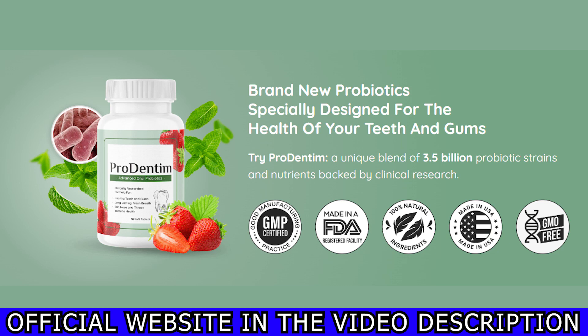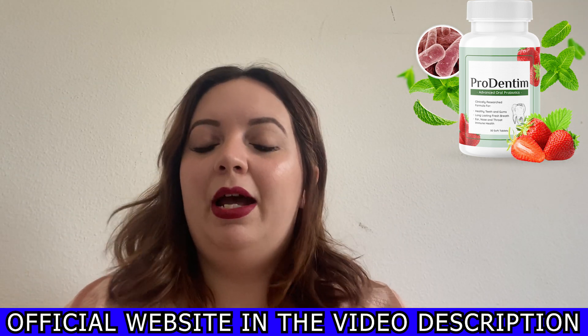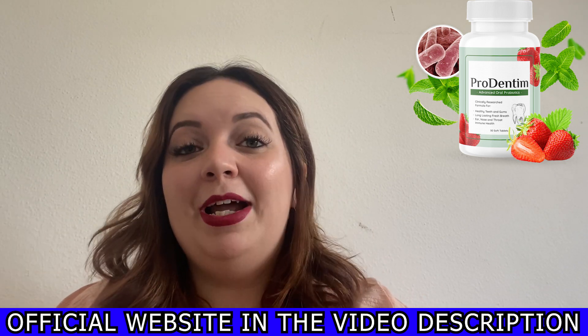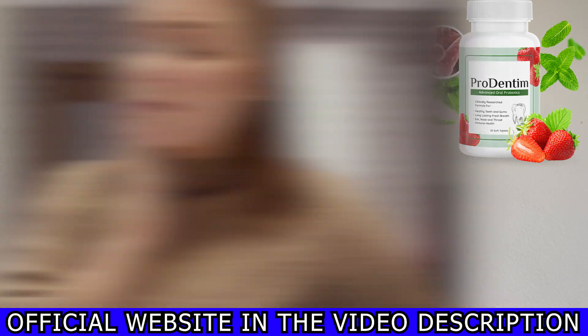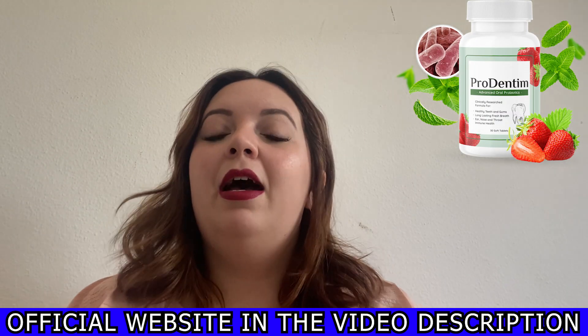To help you, I will leave the link to the only official website here below the description of my video. I know there are lots of information out there, but this is my experience and my personal review with Prudentum.